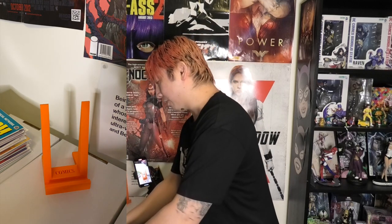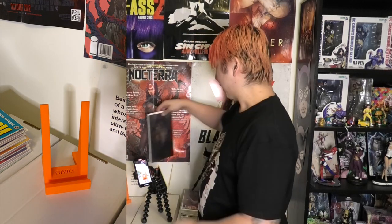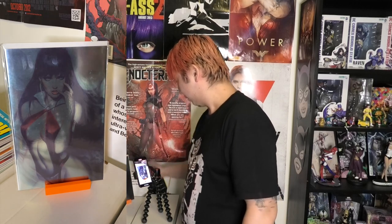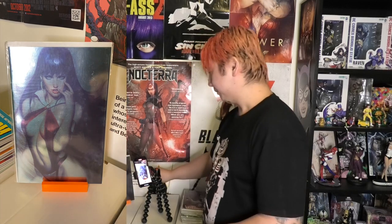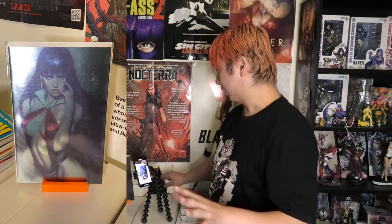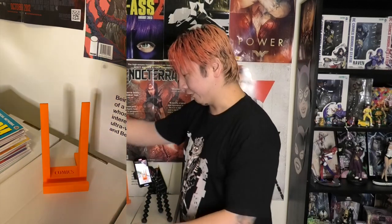So if you have a problem with the acetate I'll make up for it with this one — here's the same cover but in a nice shiny foil. That art is spot on. If you don't like Art Germ you'd still have to say that's a fantastic cover. Big fan of that cover.